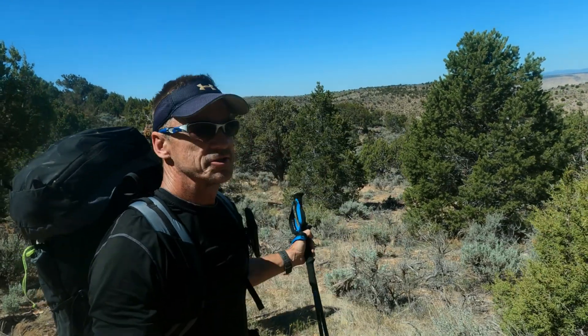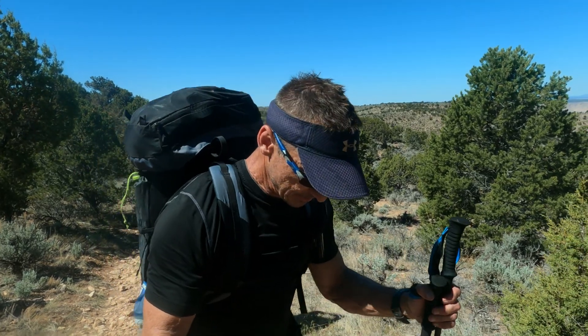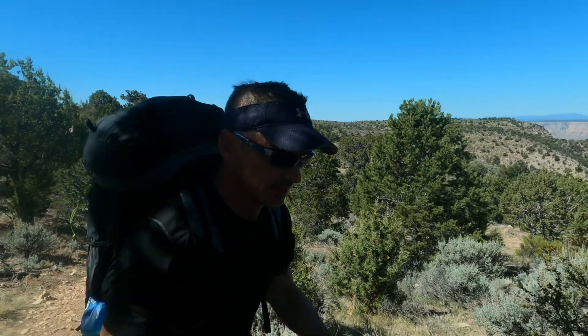Well, that concludes our trip down to the canyon. Just signed out on the registry and going to head over to my truck, get cleaned up, have some food and water, and relax and take it easy today up on the rim.